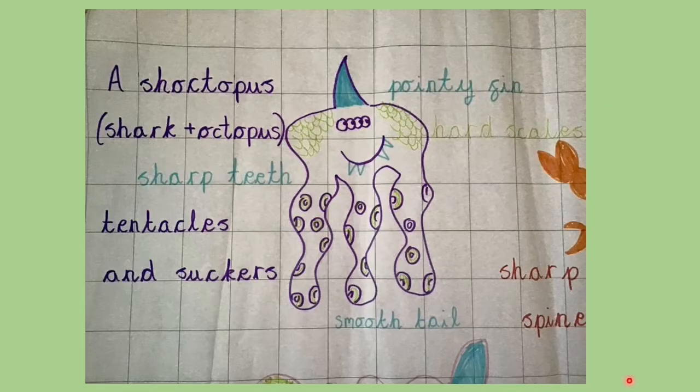To do that, we're going to use our notes from yesterday about our imaginary sea creature. We thought of lots of descriptive words and phrases to go with our picture. Of course, these aren't in full sentences, are they?